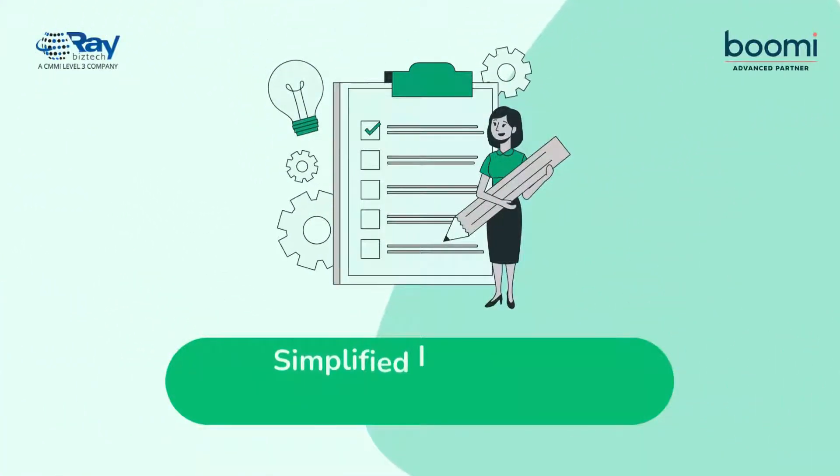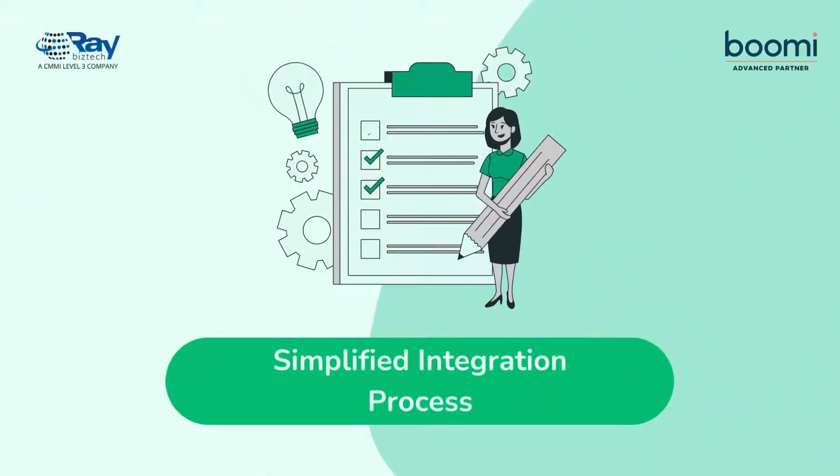Boomi's low-code, drag-and-drop interface simplifies the integration process, making it accessible for users with varying levels of technical expertise.